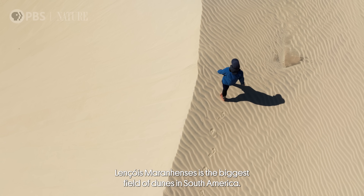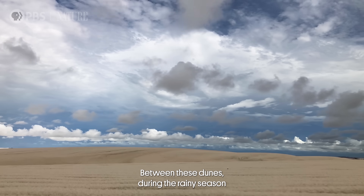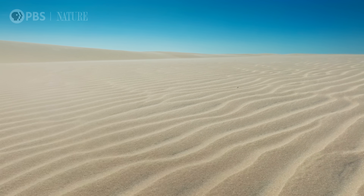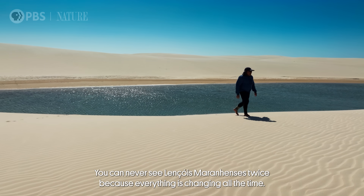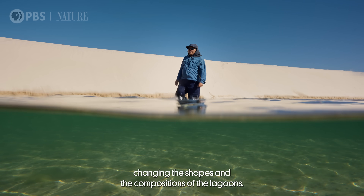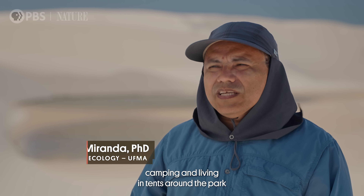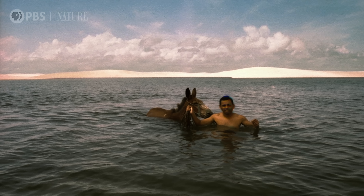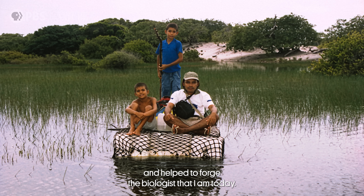Lençóis Maranhenses is the biggest field of dunes in South America. Between these dunes, during the rainy season, water levels rise and form lagoons. You can never see Lençóis Maranhenses twice, because everything is changing all the time — strong movements of sand and water constantly changing the shapes and composition of the lagoons. I spent almost a year camping and living in tents around the park, surveying terrapins and reptiles. This opportunity changed my view of life and helped shape the biologist that I am today.